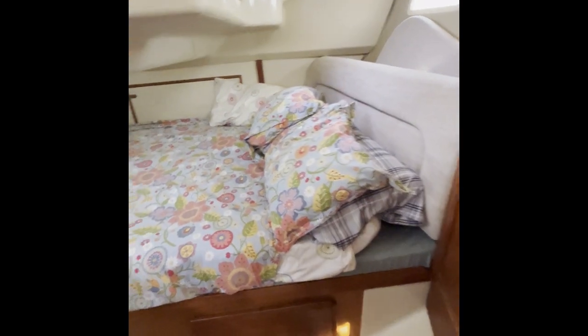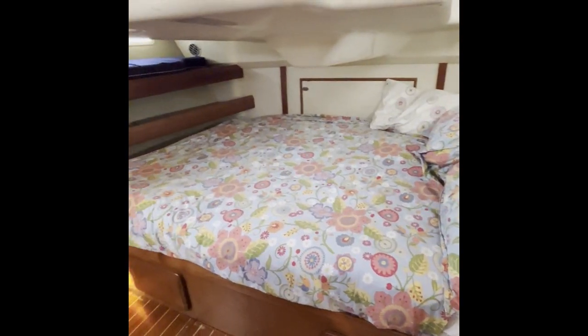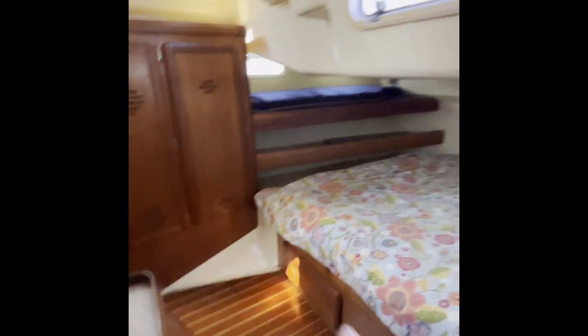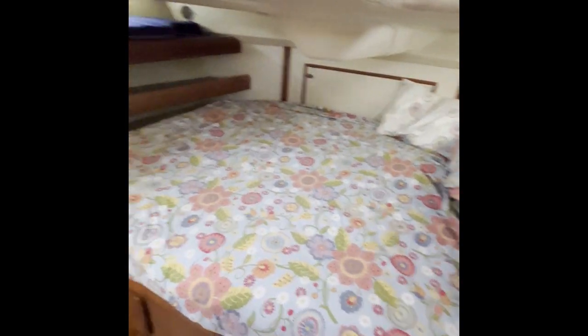The aft cabin is very nice and spacious with a large marine-size queen berth. There are stowage shelves, hanging lockers on both sides, and behind the door. There's also engine access here and on the port side to that compartment.